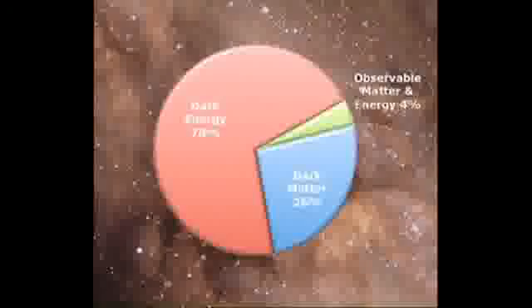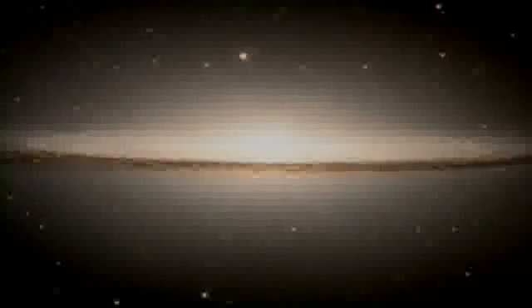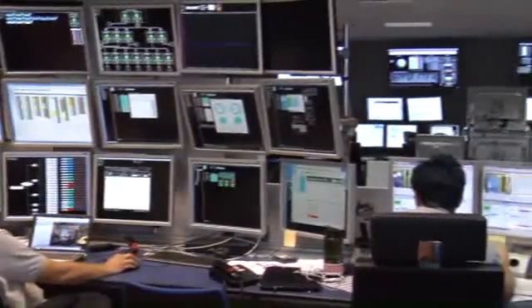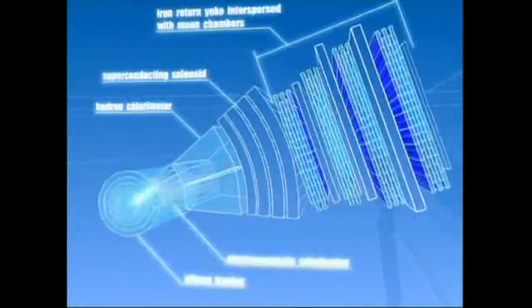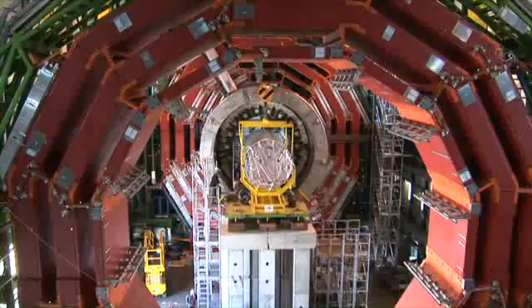The CMS experiment uses a general-purpose detector to investigate a wide range of physics, including the search for the Higgs boson, extra dimensions and particles that could make up dark matter. Although it has the same scientific goals as the Atlas experiment, it uses different technical solutions and design of its detector magnet system to achieve these.